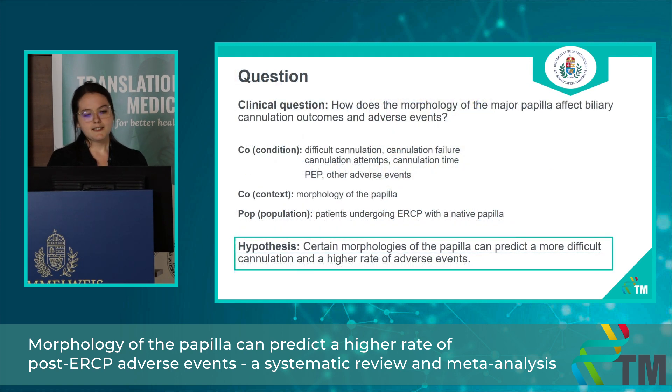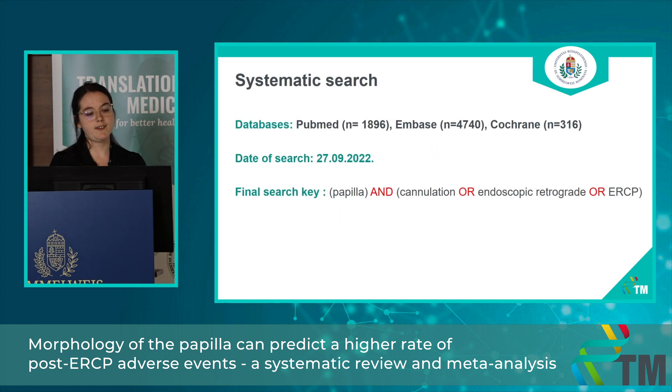Our clinical question is how does the morphology of the major papilla affect cannulation outcomes and adverse events. Our outcomes were difficult cannulation, cannulation failure, the number of cannulation attempts, and cannulation time, and the incidence of adverse events in the context of papilla morphology in adult patients undergoing ERCP with a native papilla. Our hypothesis was that certain morphologies can predict a more difficult cannulation and a higher chance of developing different adverse events.